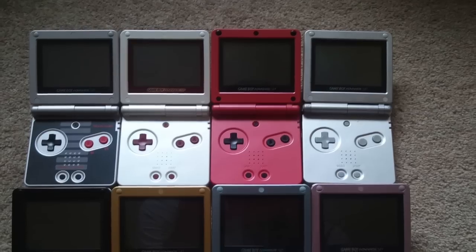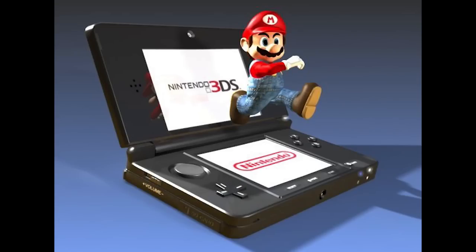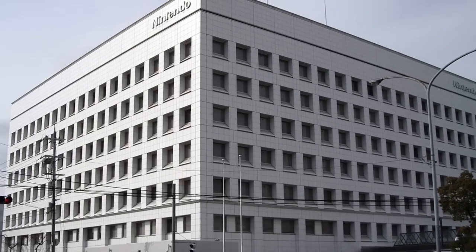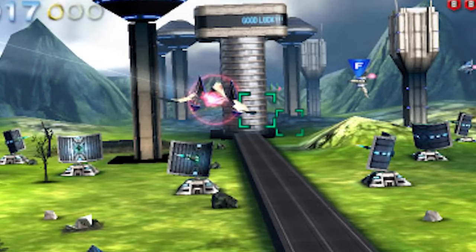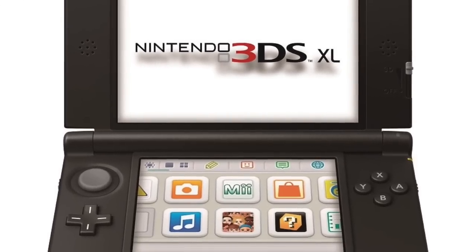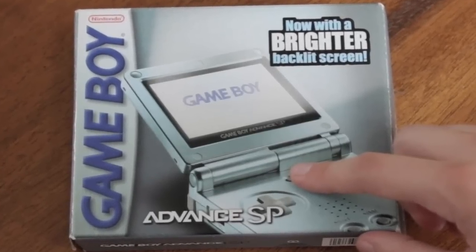Number 9. The Game Boy Advance SP was originally supposed to support 3D. Everybody's favorite clamshell backlit revision of the Game Boy Advance actually was supposed to be 3D. Nintendo soon realized that was a massive software and hardware undertaking for just a simple revision, so they scrapped it. The ideas for 3D were shelved and weren't used for a while until the final surfacing of the 3DS. So if you love your 3DS, thank your Game Boy Advance.